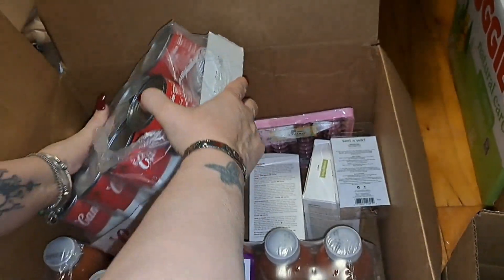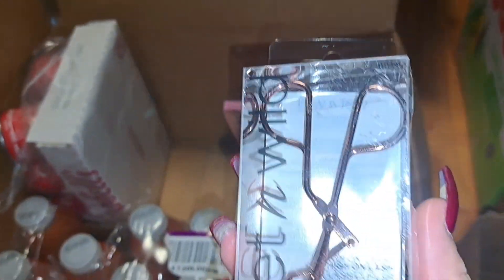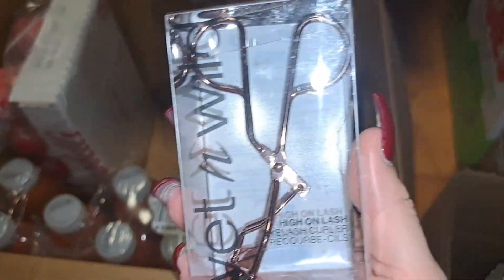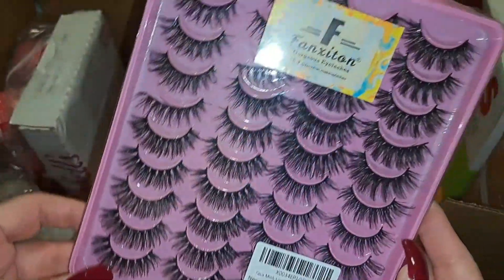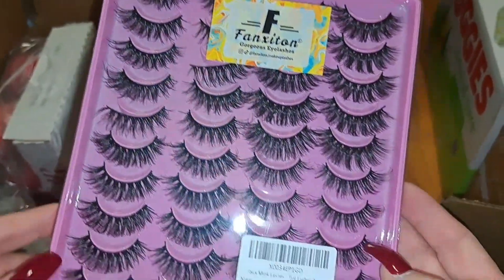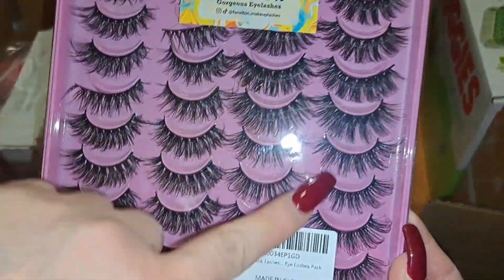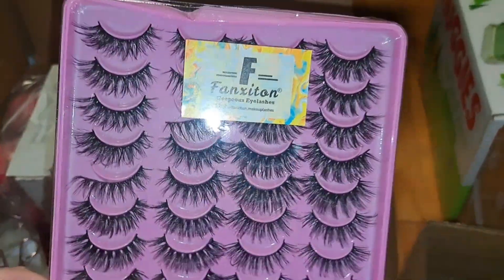I also got this Wet n Wild eyelash curler, and I also got more lashes. These are my ultimate favorites — this is my third time purchasing this style. I love it.